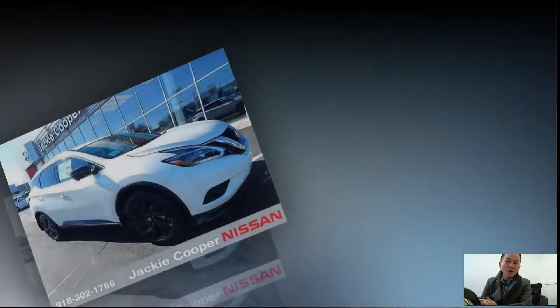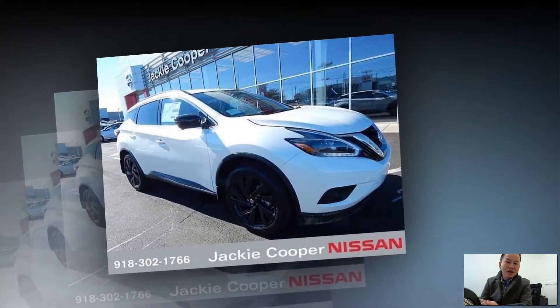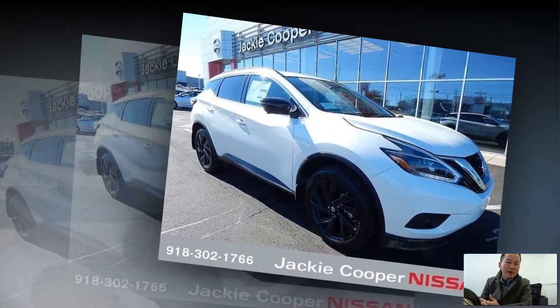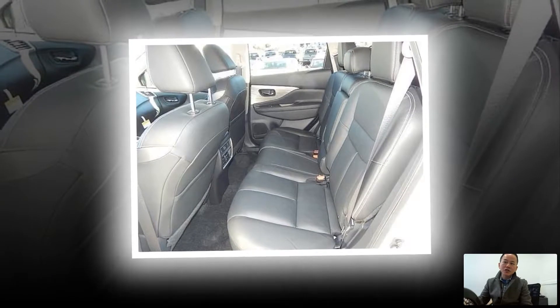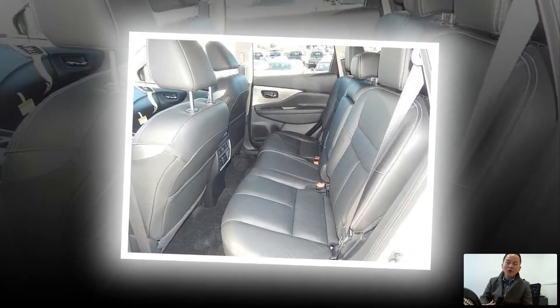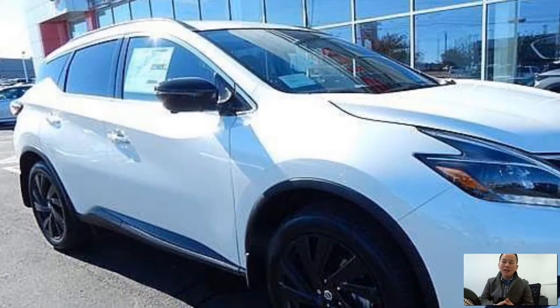Hi guys, Long here at Jackie Cooper Nissan. I'm going to go over a couple of things that are very important in this 2018 Murano Midnight Edition — a couple of the set features such as the around view monitors, front camera, and blind spot warning systems.